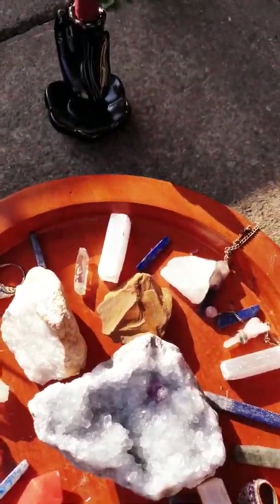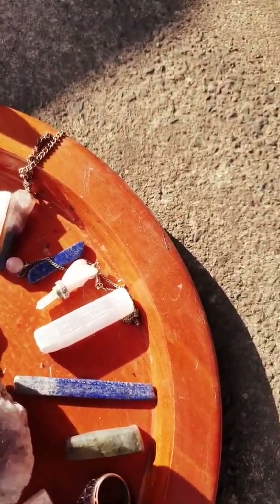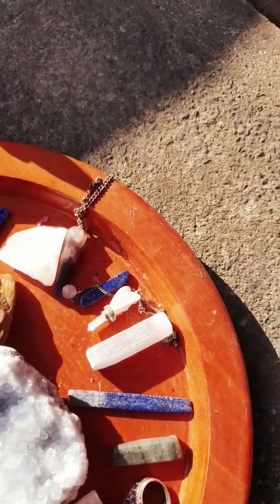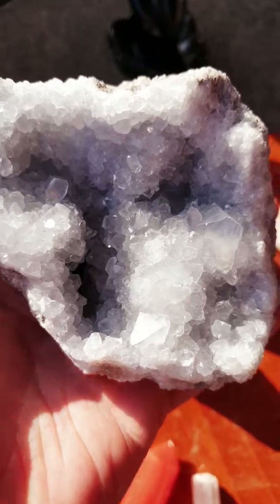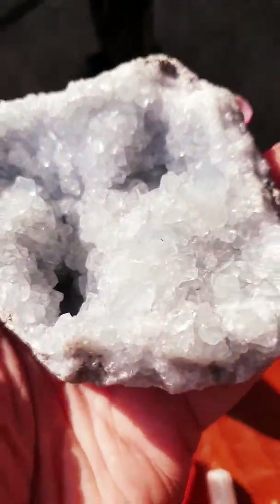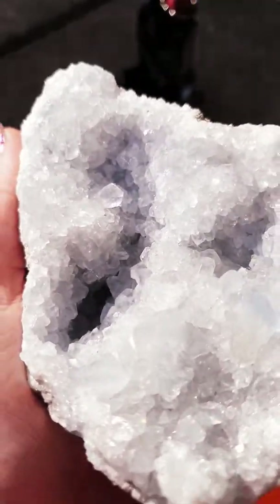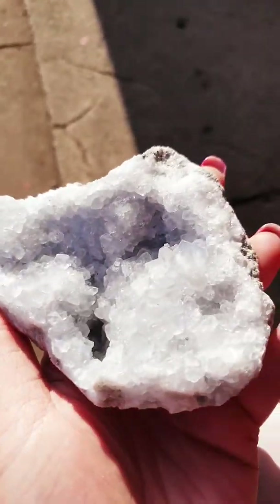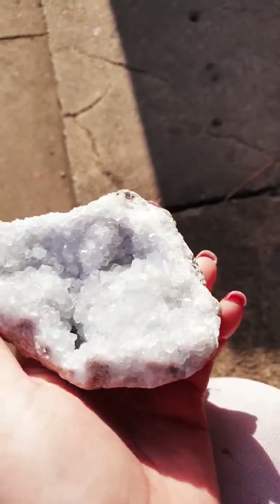Just a look at some of my new crystals. This is the Celestial, or Celeste - it depends what you want to call it. Some people will call it one thing and others will call it another thing. It's so, so pretty.